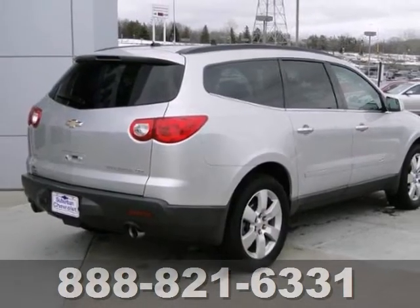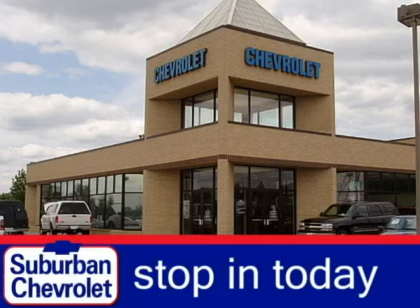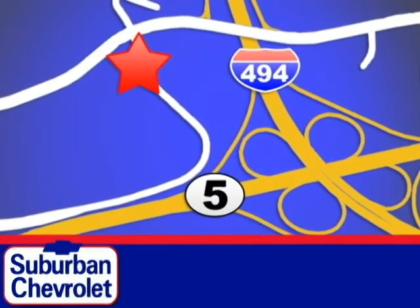Don't miss out — see the Chevrolet for yourself today. Stop in for a no-obligation test drive and shop over 16 acres of inventory. We are conveniently located in Eden Prairie at Highway 494 and Highway 5.